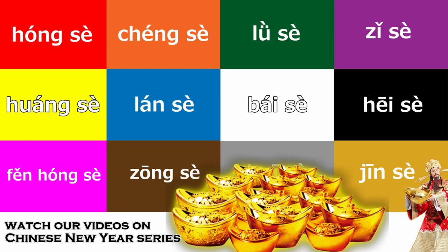So, gold is called 金色. 金色. One more time — 金色.